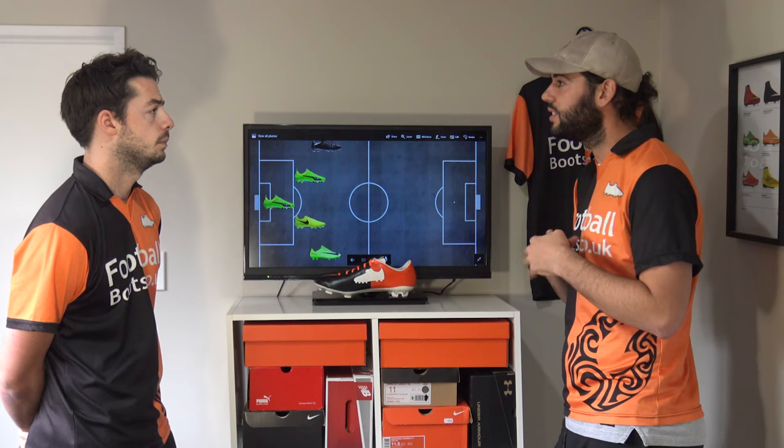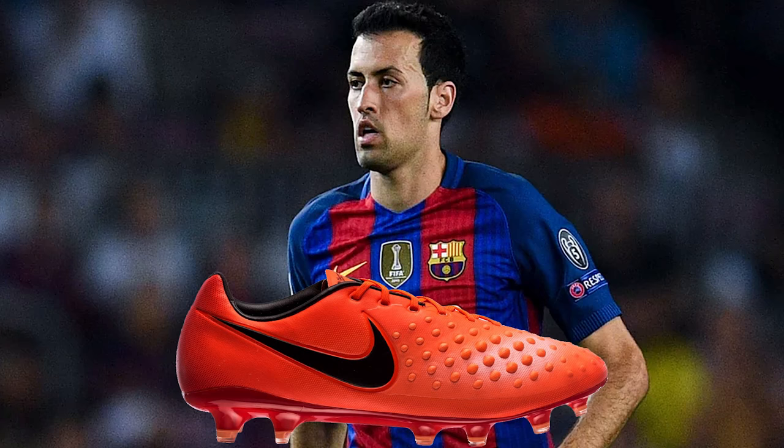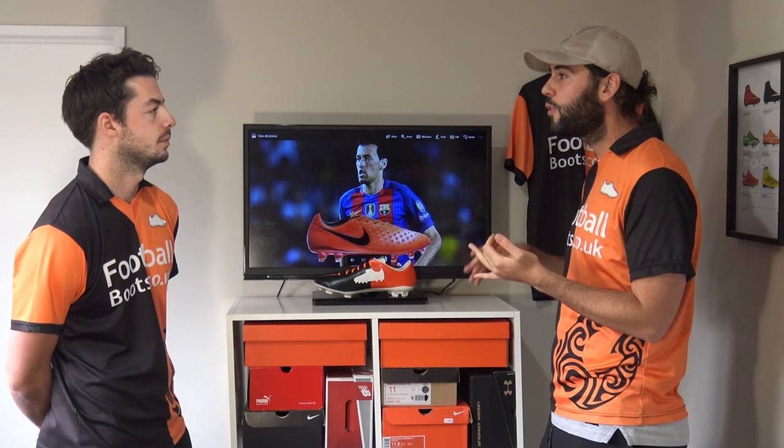Now onto defensive midfielders with Sergio Busquets — he's in the Opus 2. It's not a boot for me, but comfort and protection mean you're going to be very comfortable for 90 minutes, so it is a good option. Iniesta wears this as well.